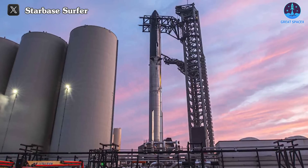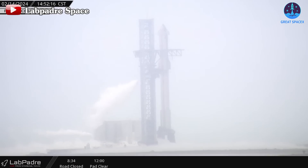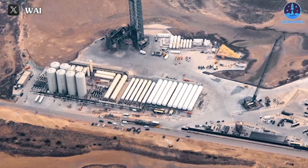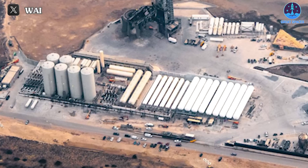SpaceX wasted no time, awakening Ship 28 and Booster 10 the very next day around 14:00 hours CST on February 14th, following the completion of fuel loading and venting procedures. This test represents a significant milestone as it marks the first occasion of conducting a comprehensive assessment with all nine horizontal liquid methane tanks.